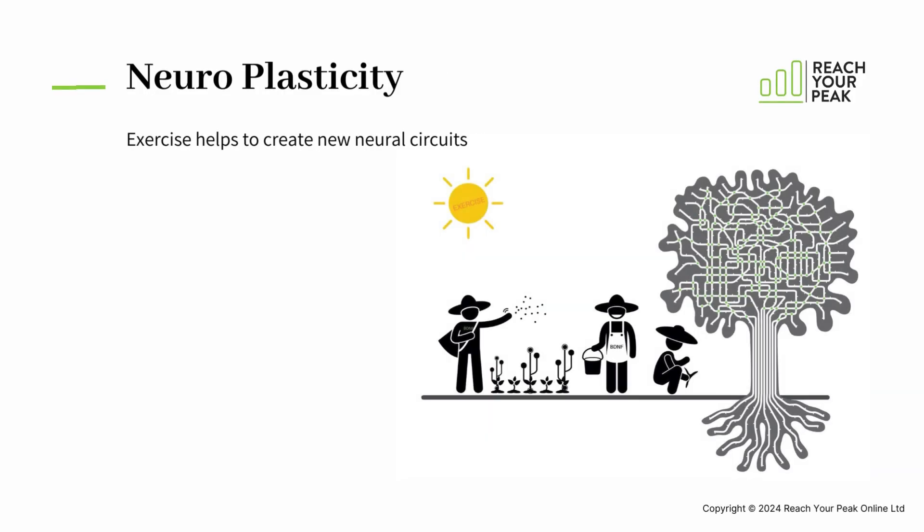And finally, Neuroplasticity — this is the brain's ability to create new neural pathways and bypass faulty ones. Exercise will create an environment in the brain to nurture these changes.